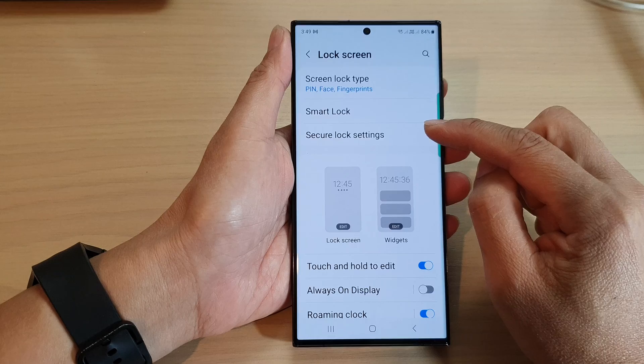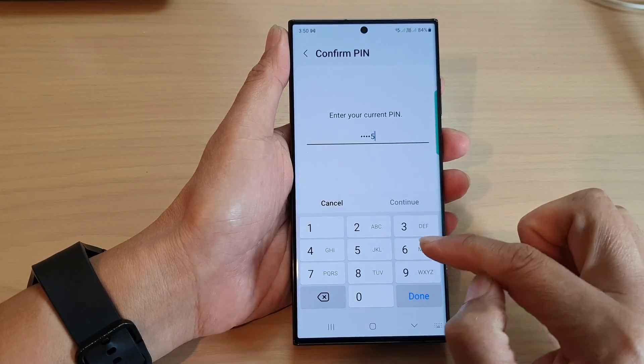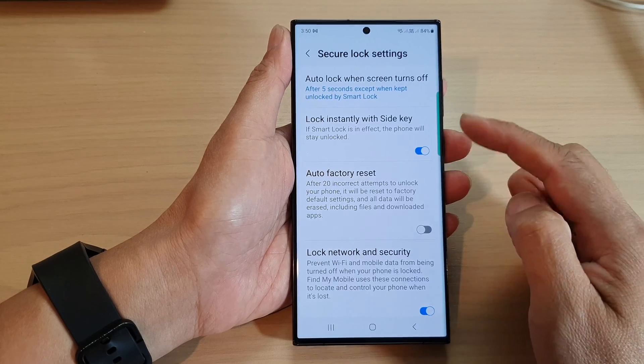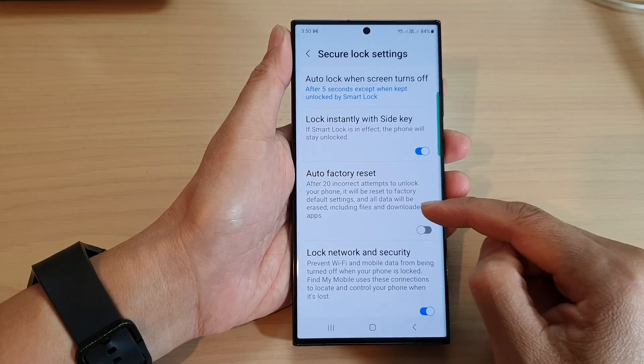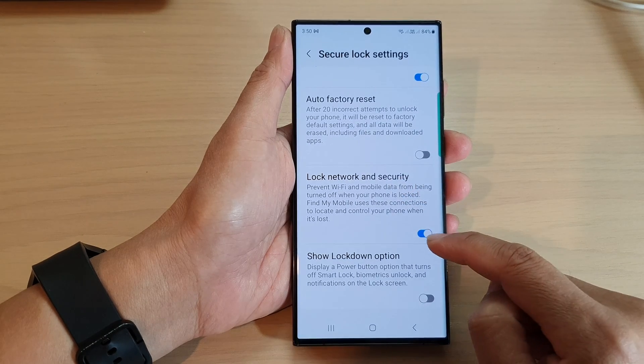Next, tap on secure lock settings. Now you need to enter your screen PIN or password to sign into this page. And in here, scroll down and tap on lock network and security.